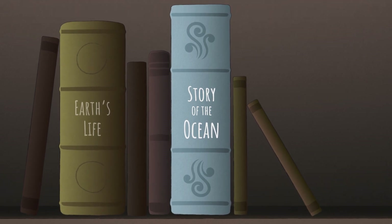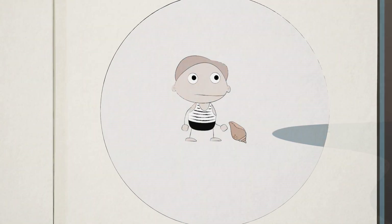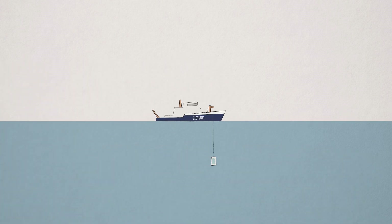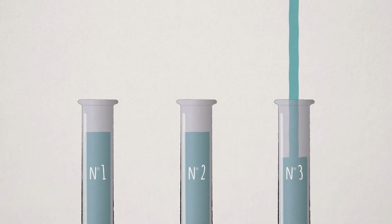Indeed, we now know that the ocean, like the earth, has its own history. To understand its secrets, we had to wait for the advances of modern geochemistry in the 1980s. Until recently, it was difficult to identify the geographical origin of the seawater in a sample.